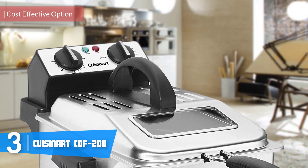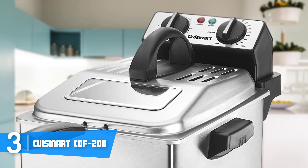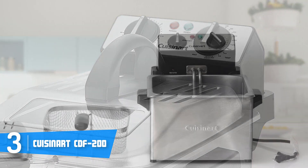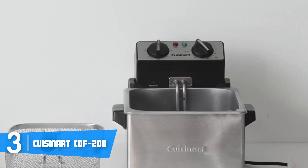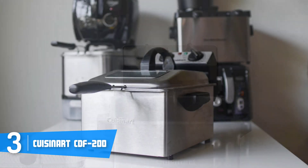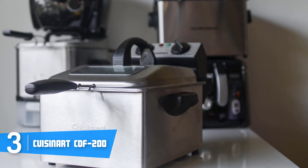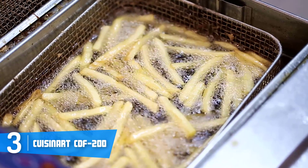Next up at number three, we have the Cuisinart CDF-200. The Cuisinart CDF-200 is one of the best and most sold deep fryers on the market because it really knows how to cook tasty food without consuming much oil. From a design perspective, the CDF-200 has a stainless steel construction that packs a removable enamel-coated oil container with a pouring spout, a capacity of 1 gallon, a cool-touch handle, and an internal space with a 4-quart capacity, meaning you can cook up to 2.3 pounds of food. At the top are two temperature dials followed by a power and a ready light.